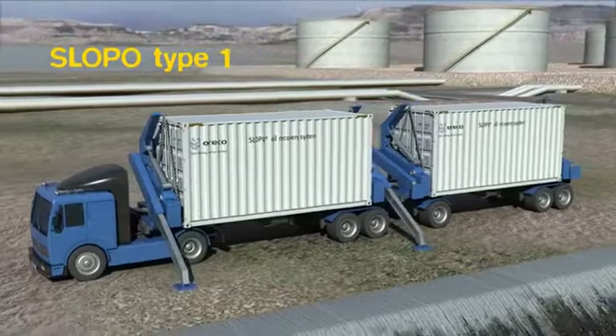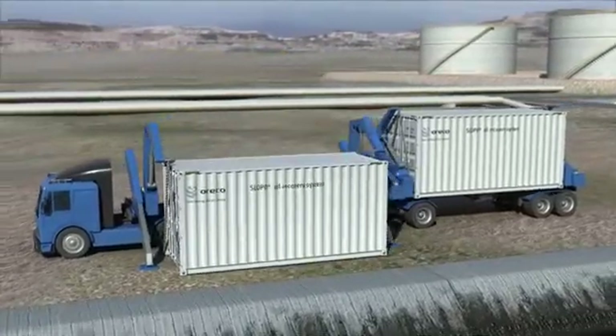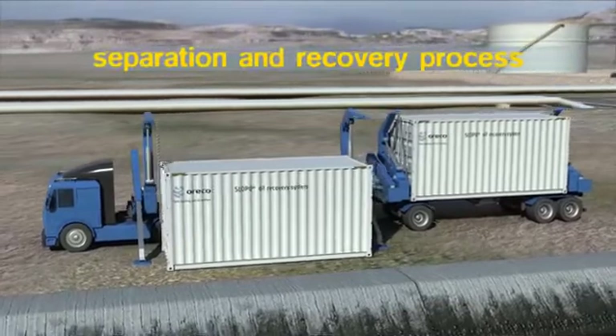The Slopo Type 1 is the basic system built into two 20-foot ISO containers where the actual separation and recovery process takes place.